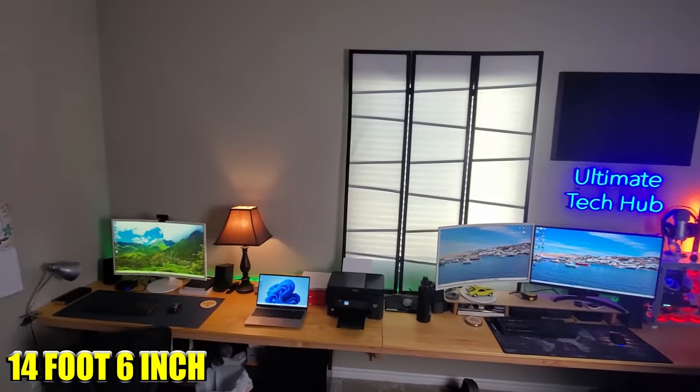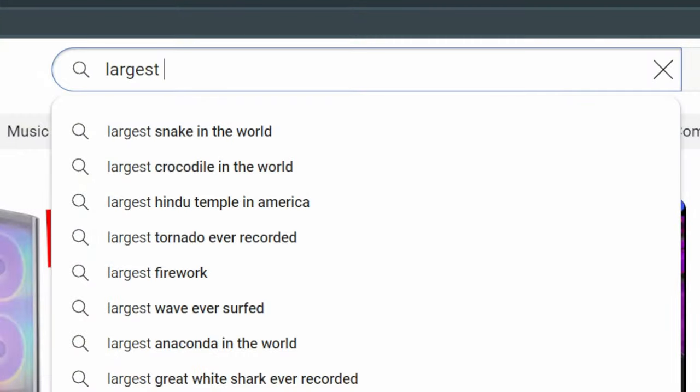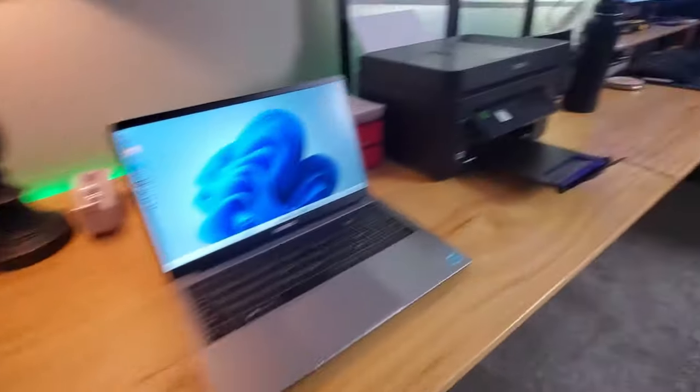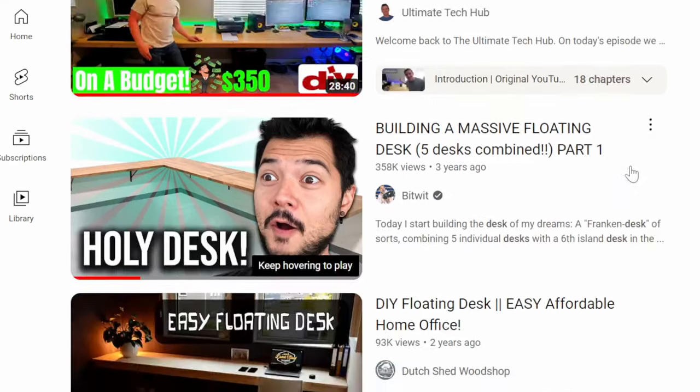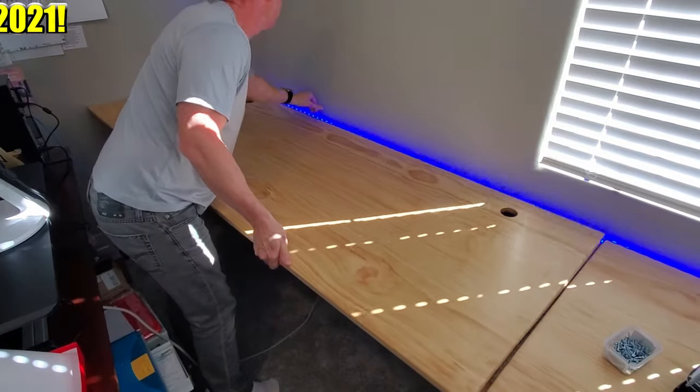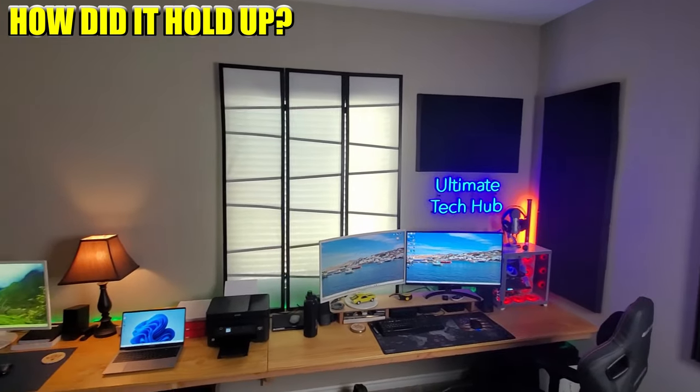Hey, what's up guys, welcome back to the channel. Today is our two-year review of this massive 14 foot 6 inch floating desk. Of all the floating desks built on YouTube, this is the largest one ever built — almost 15 feet long — and no other video even comes close. After two years, and to be honest it's almost three years, I wanted to come back and see how it held up.